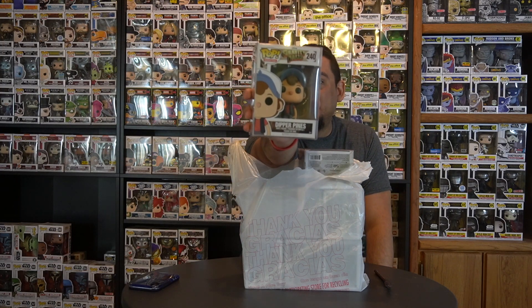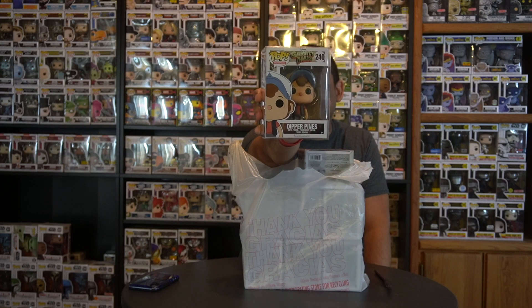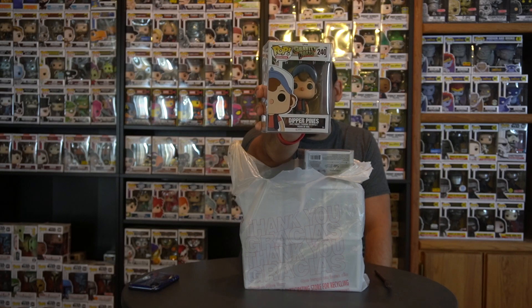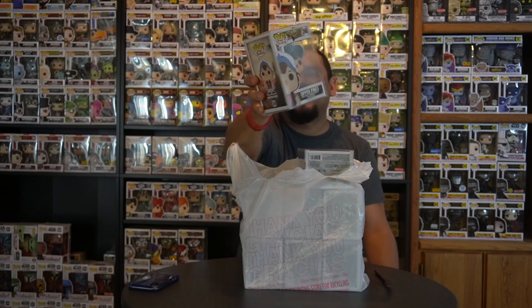First up is Dipper Pines from the Disney show Gravity Falls. I just recently watched the show in its entirety — both seasons — really cool show. I'm hoping to get the rest of this line pretty soon. This is a common pop, not super expensive, but I was happy to pick this one up.